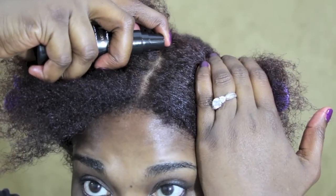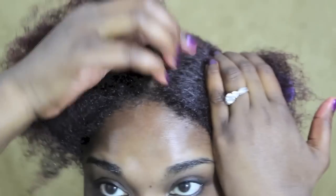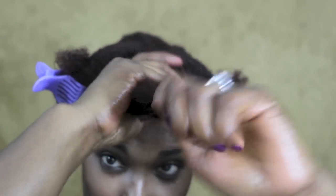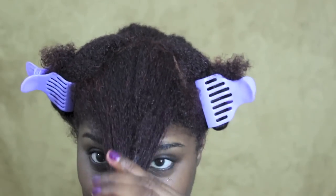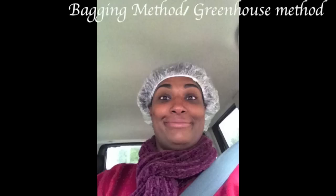The whole purpose of oiling the scalp is to bring moisture and help maintain a healthy scalp. You have to remember that's where your hair starts, so it's important not to forget about it. I'm going to take the Total Perfection and rub it throughout my whole hair. I like to do the LOC method — leave-in, oil, and cream. Another method that helps increase moisture and fight dry, brittle hair is the bagging method, also called the greenhouse effect.